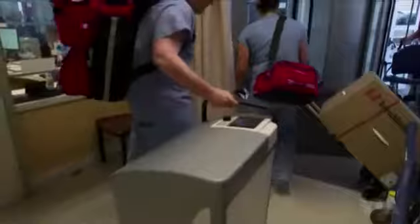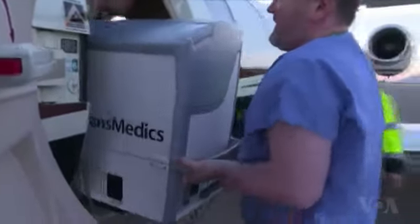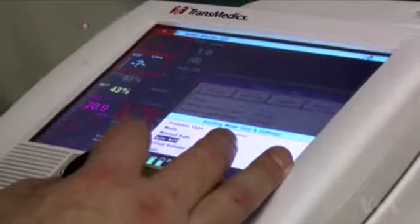A new travel box contains a unit that keeps the heart beating during transport. The only time it stops beating is for the few minutes just before it is implanted in the recipient's body. Having a transport pump to preserve the heart function allows us to better match the hearts to the recipients, so that more of the hearts that are being donated can actually be used and implanted into recipients.